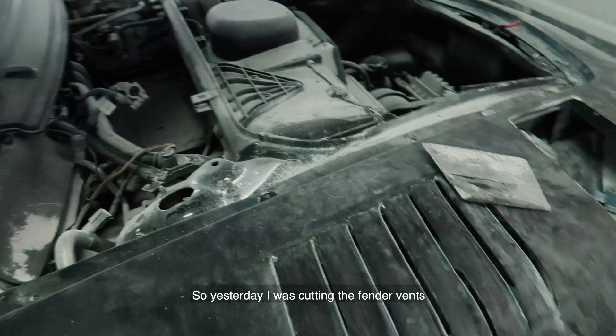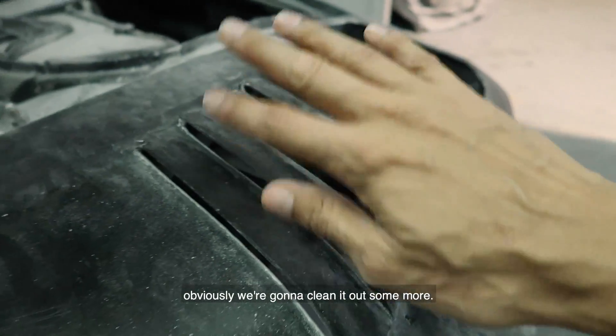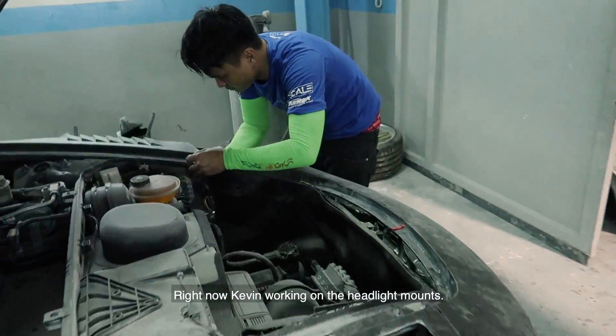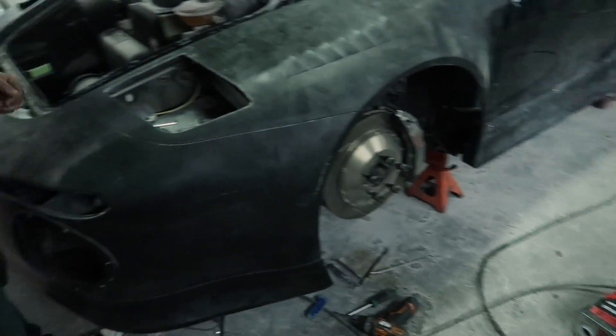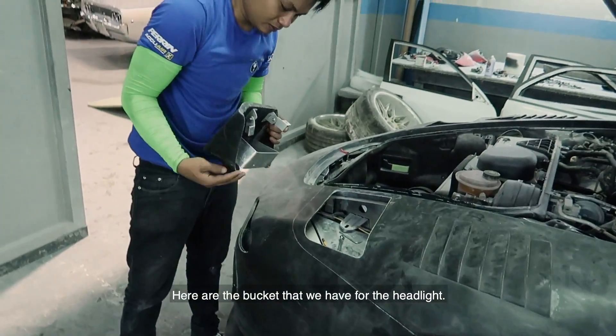Yesterday I was cutting the fender vents and here's the finished product — obviously we've got to clean it out some more. Kevin is right now working on the headlight mounts, and here are the buckets we have for the headlights.